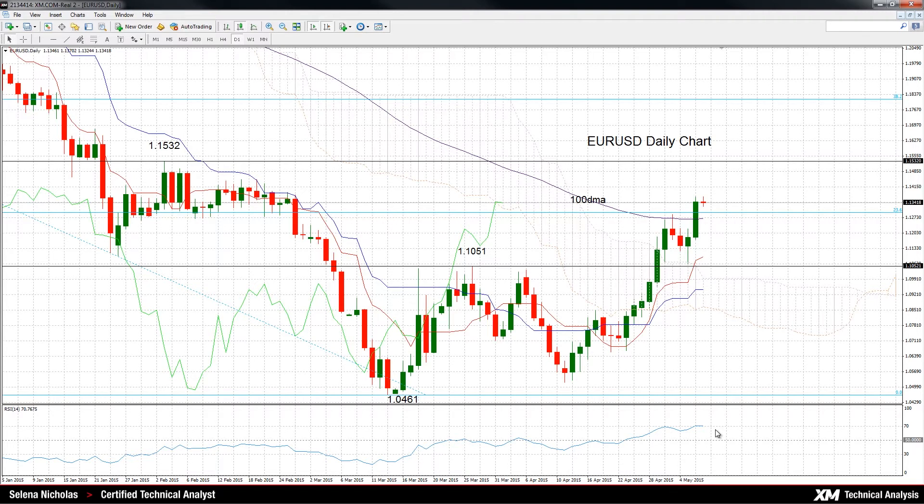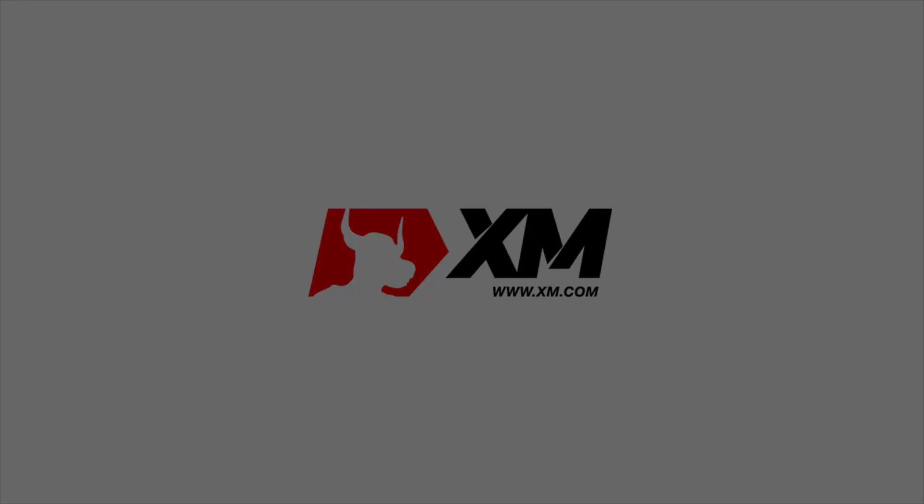RSI is in bullish territory — it's above 50, so this is another bullish signal. Currently the scope is to target the next price level at 1.1532, which is the February 3 high. Then the next target would be the 38.2% Fibonacci level, which comes in at 1.1812. Thank you for watching and have a great day.